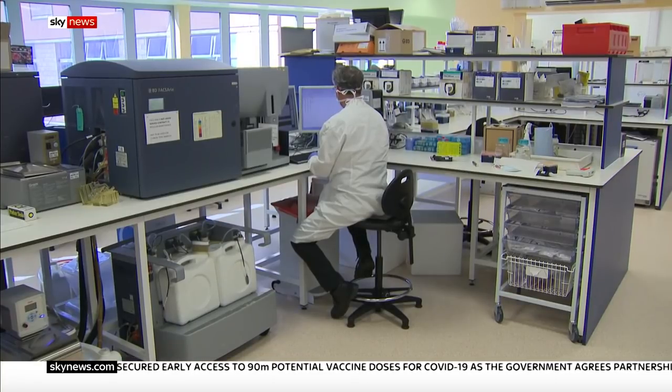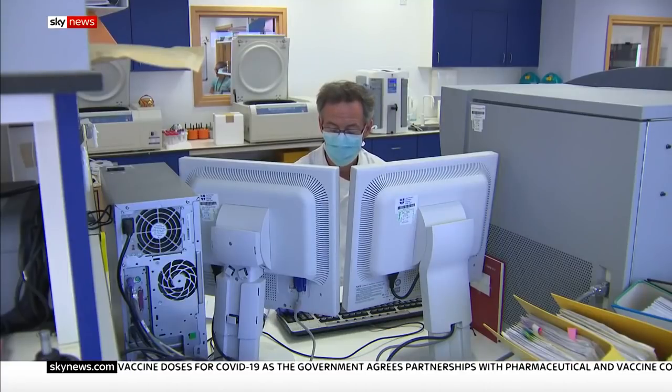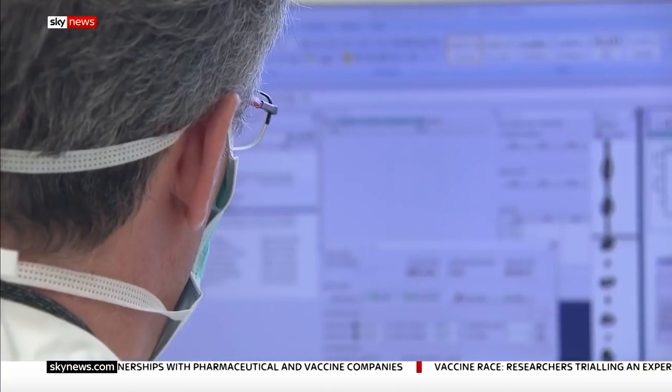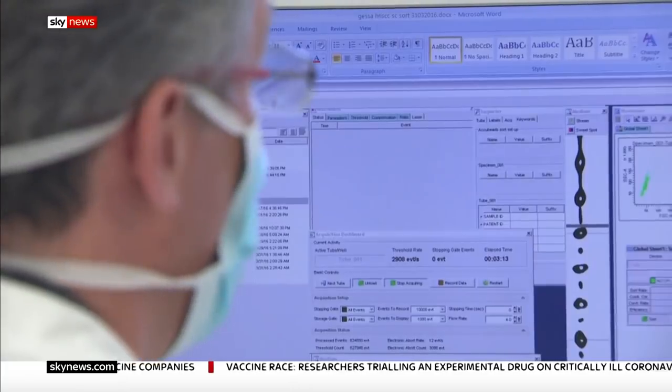So far, the trials have been small — 101 volunteers, all suffering from COVID-19, who'd been admitted to nine UK hospitals. Half the patients were given the drug, the others were given a placebo. The results of the trials have not been peer-reviewed, so there are still question marks over what the scientists working here have found.